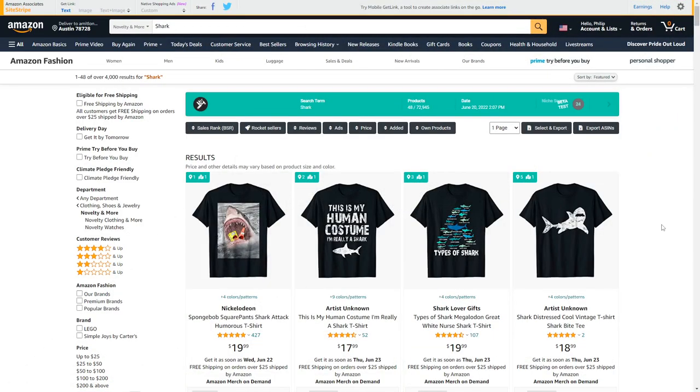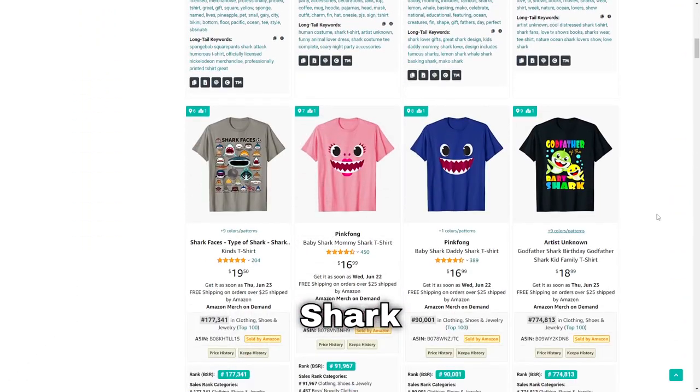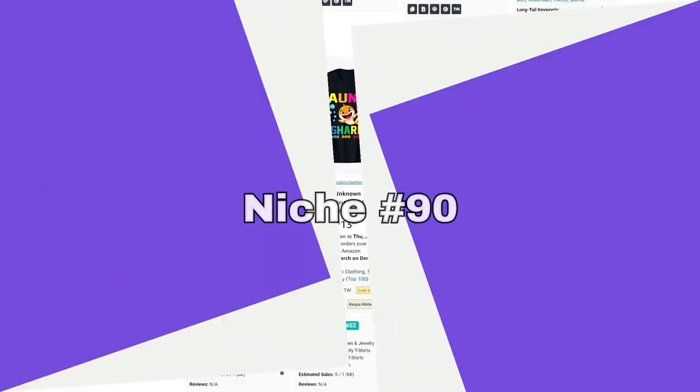Moving on we've got sharks. It's quite a big niche, but one thing that seems to work is targeting different family members or children.